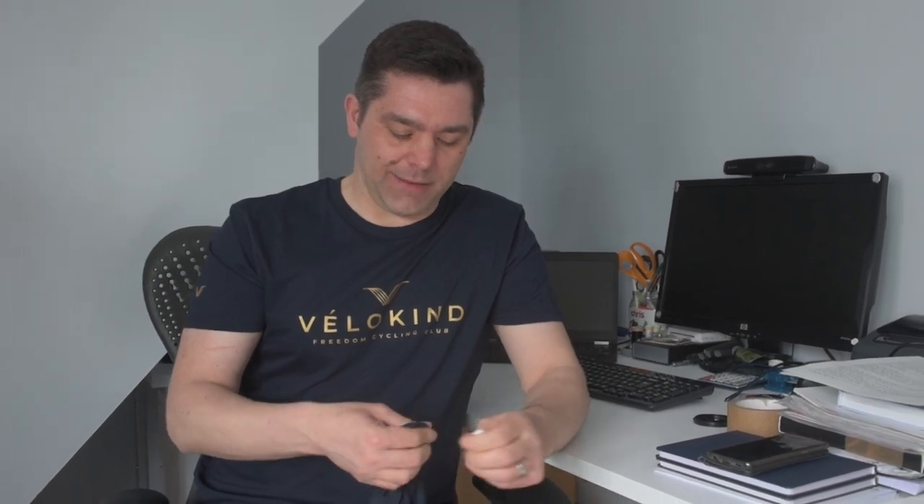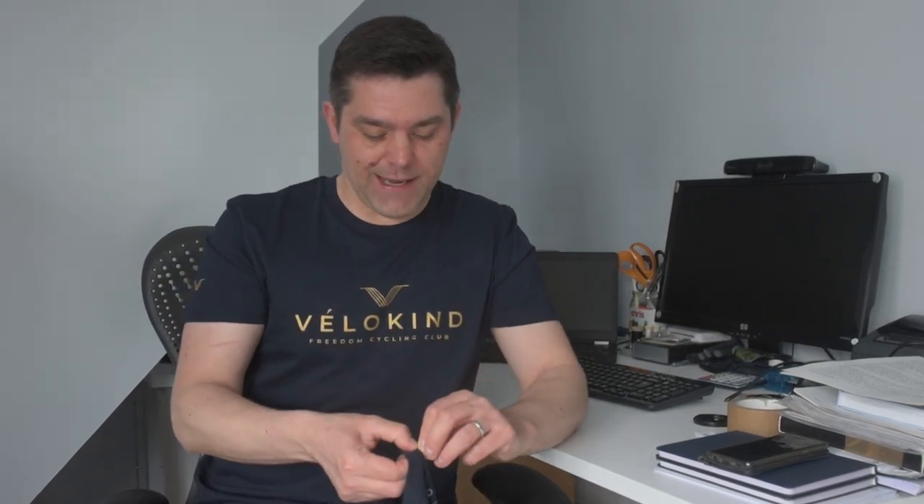I buy my t-shirts wholesale and I also print everything myself. Because of that, what I do is I remove all of the internal care labels like this — there's also a size label in the top there — and I remove that.